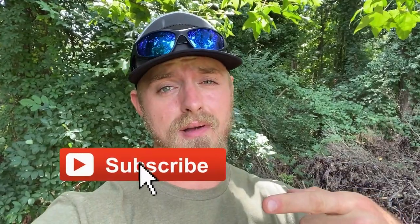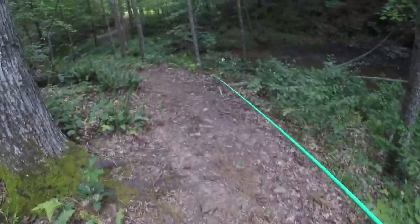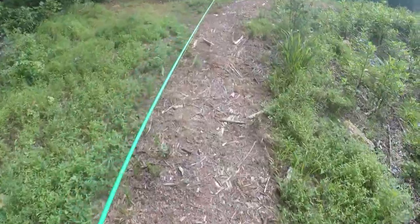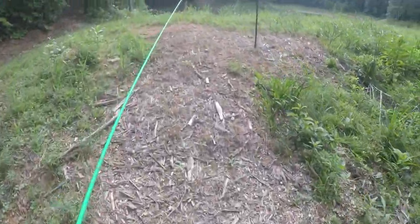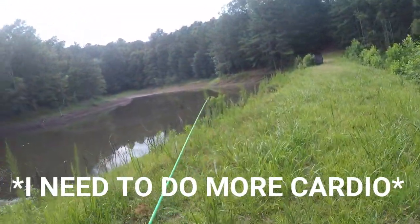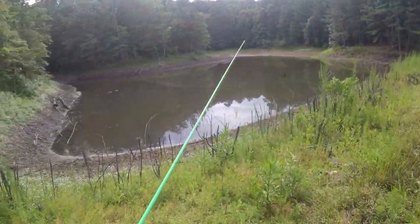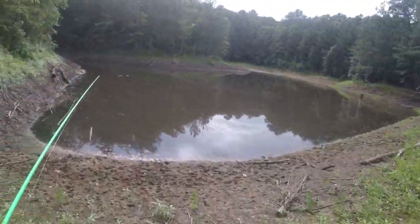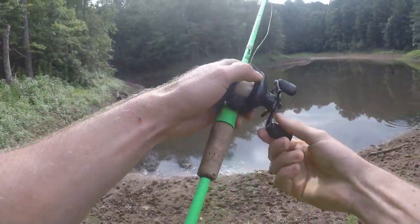If you guys are new to the channel, click that subscribe button and the like button. You guys want to see more adventure-type videos instead of just jumbo kayak stuff — let me know in the comments. I'll get to walking and see you guys down here at this pond. Alright, there is an upper lake and it's about gone — this thing's way down.